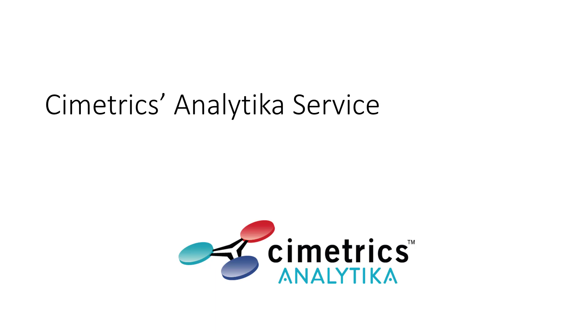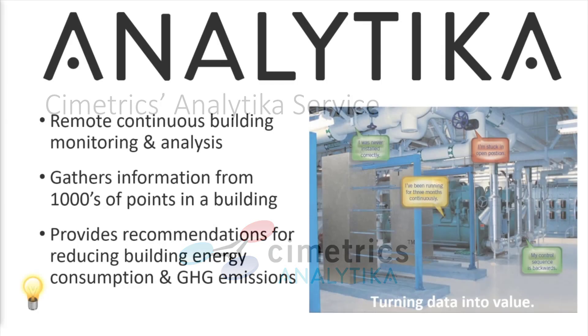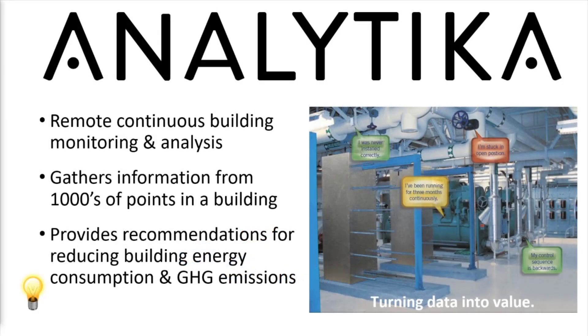This is a brief overview of Symmetriq's Analytica service. Analytica offers remote, continuous building monitoring and analysis.